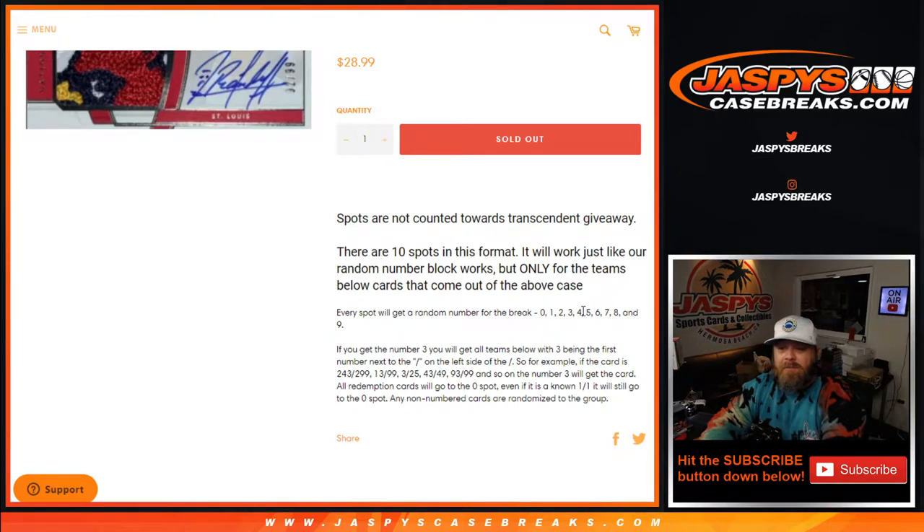Everybody gets a spot zero through nine. If you get number three, you'll get any card where three is the first number to the left of the slash. For example: 243/299, 13/99, 3/25, 43/49, 93/99, and so on — number three gets the card. All redemption cards go to the zero spot, even if it is a known one-of-one.